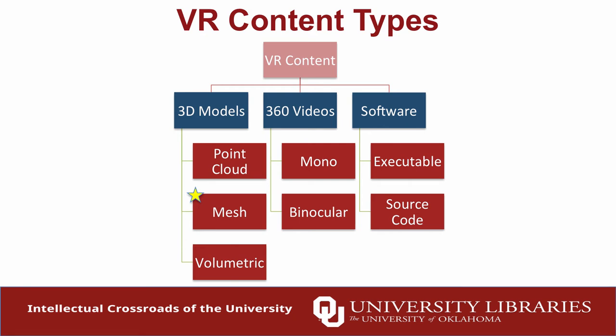VR content is a huge universe. 3D models are basically what we deal with most in our platform — point cloud data, mesh data, volumetric data. We're also getting into 360 videos, which the journalism department is really excited about — that can include flat 360 videos or binocular 3D videos. There's also software: we're using some third-party software bought through the Oculus store, which raises interesting archiving issues since it's protected by DRM. That's a whole other project. And we're thinking about archiving our own source code as well.